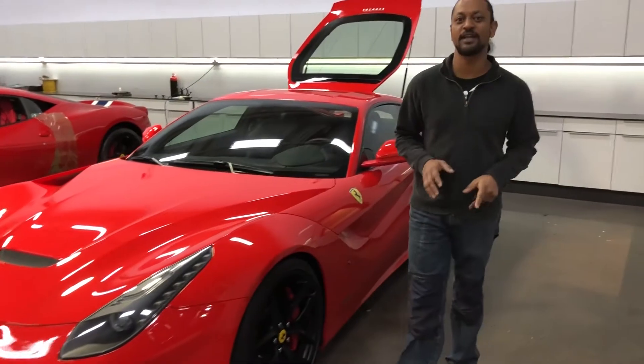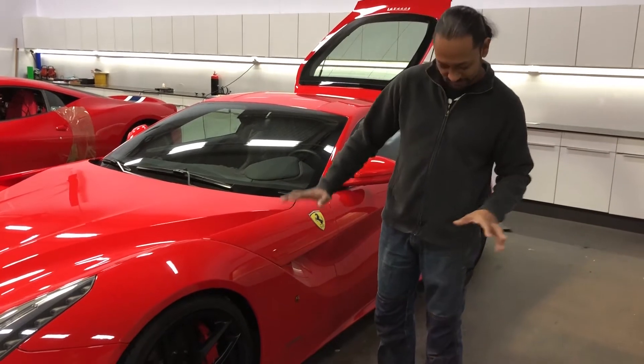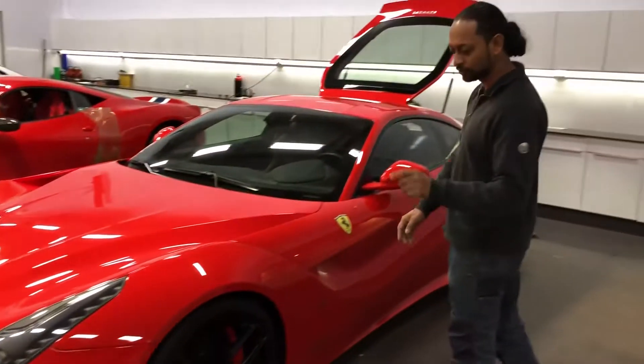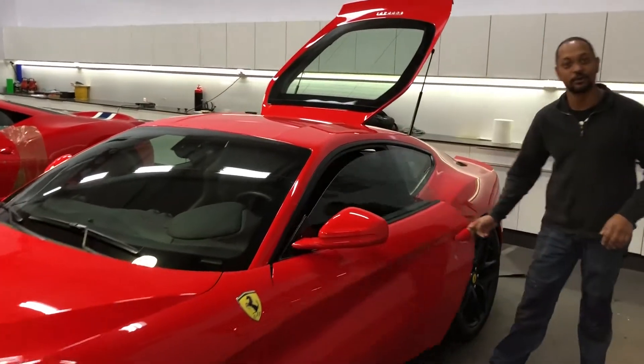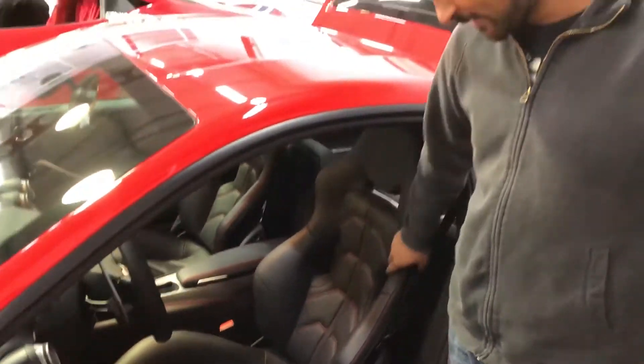This is the beautiful Rosso Scuderia F12 Berlinetta. It has the Novitec lowering kit — that's why it's so low — plus Novitec wheels and a Novitec carbon front lip. I love the interior: black Nappa leather with racing seats and red stitching. Subscribe to our YouTube channel because next week we're going to start building this car — all the panels, wiring, and soundproofing. Share this video with friends who might be interested. See you next week, have a nice weekend!